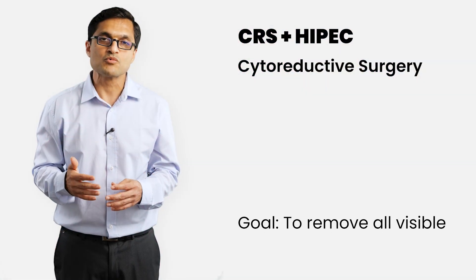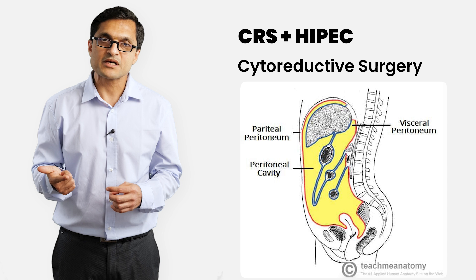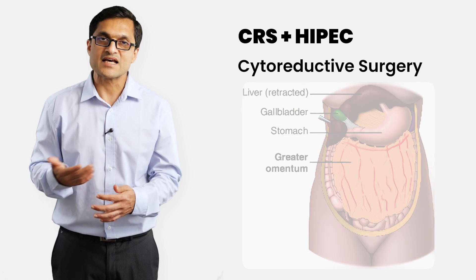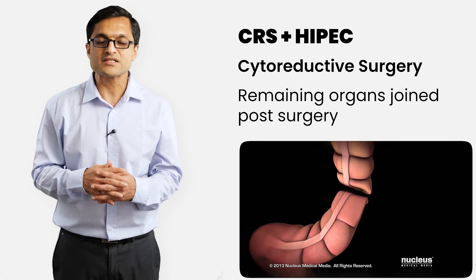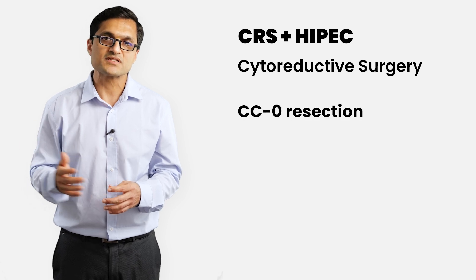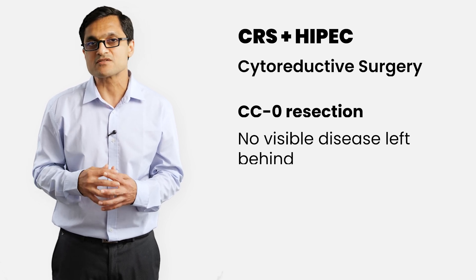The goal of cytoreductive surgery is to remove all visible disease which may spread across various parts of the abdomen. This may involve removing the parietal peritoneum, the pelvic peritoneum, the omentum, parts of the colon, small intestine, spleen, gallbladder, stomach or any other organ as needed. After these resections, we carefully join the remaining organs together to restore continuity so that the patient can maintain a good quality of life. The aim is to achieve a CC0 resection — meaning no visible disease left behind — because this gives the best chance for long-term survival and even a small chance for cure.